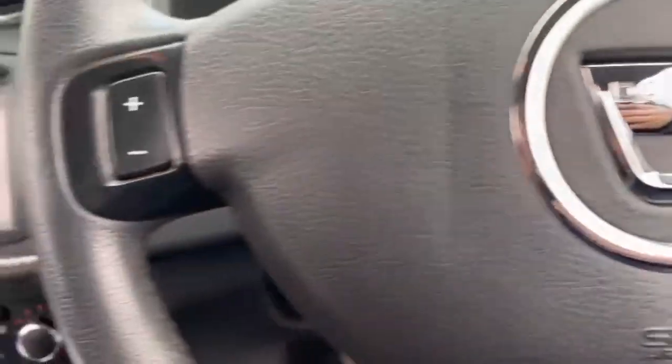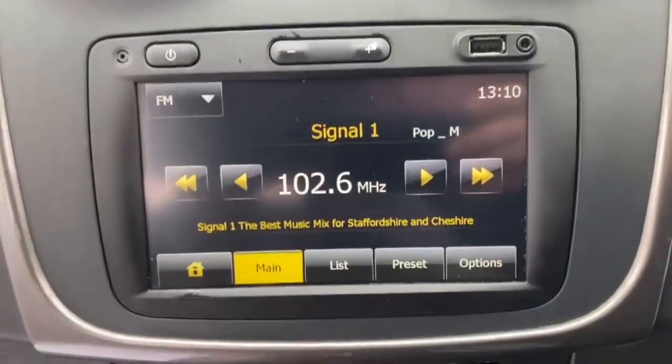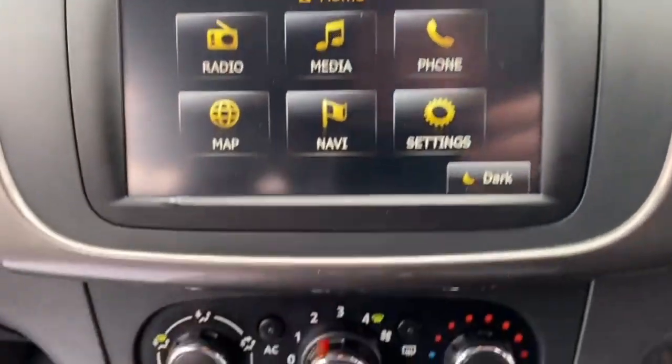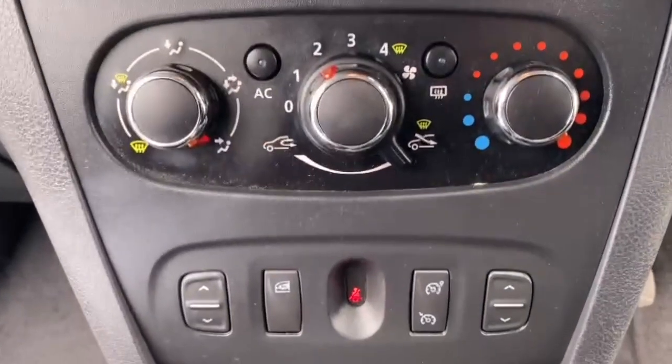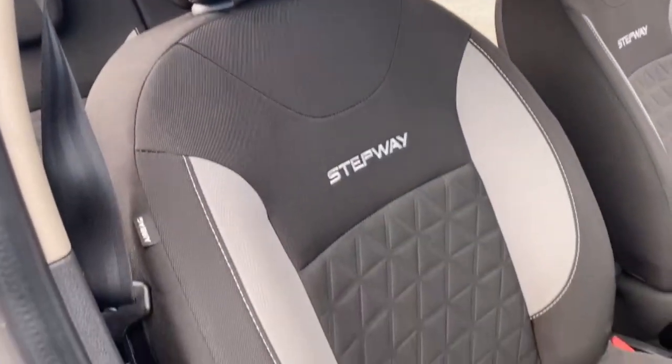You have got your two keys present with this vehicle. You've got your steering wheel controls for your radio, a touchscreen radio in the middle with built-in sat nav, and you have got a USB port and AUX port for your phone as well. You have also got air conditioning and cruise control.